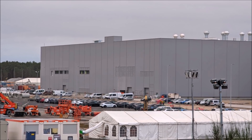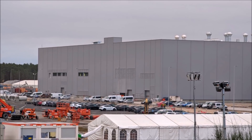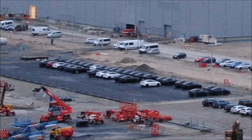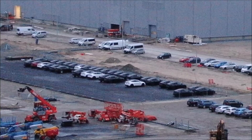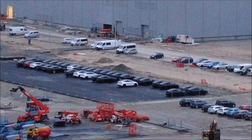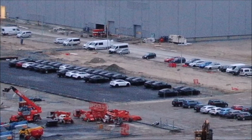Now Tobias writes: the 12 Model Y electric vehicles from my video last Wednesday were transported away before the weekend. Today, there are 33 Model Y Teslas parking at Giga Berlin.